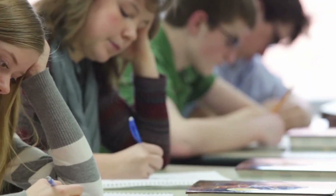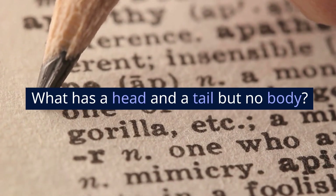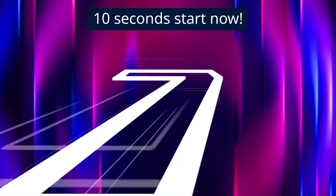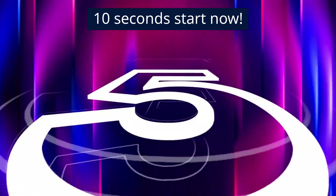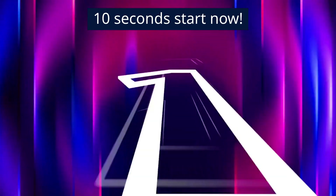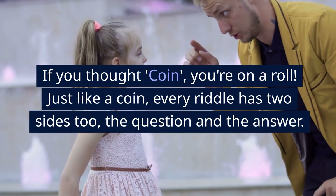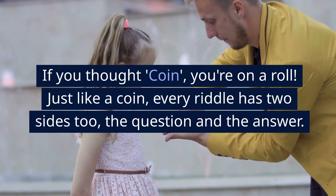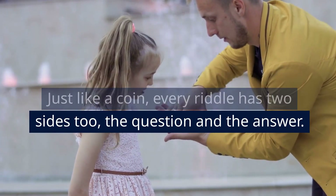Test number 5. What has a head and a tail but no body? 10 seconds start now. If you thought 'coin,' you're on a roll. Just like a coin, every riddle has two sides too — the question and the answer.